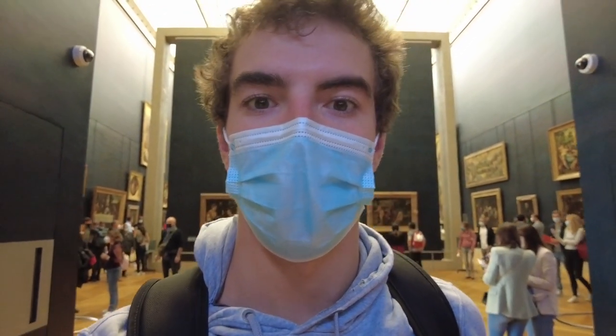There are too many cool paintings in the Louvre. I just don't know where to start, honestly.